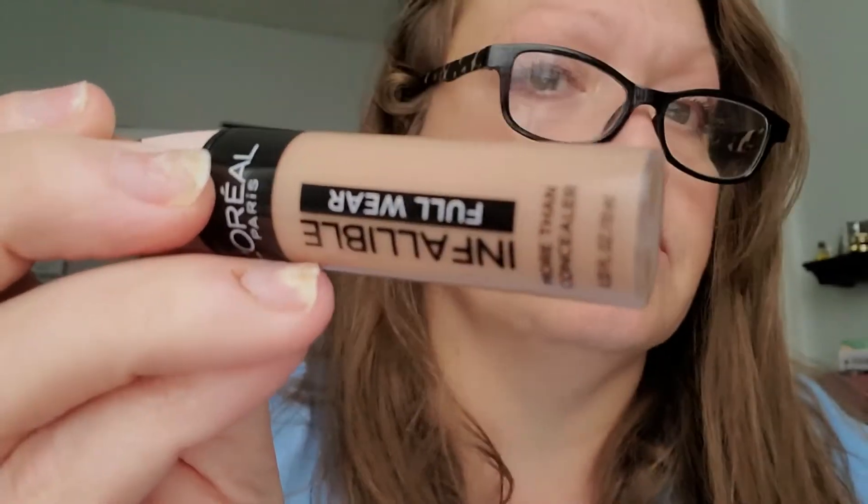L'Oreal Infallible Full Wear Concealer — not the glowy version, just the regular L'Oreal Infallible Concealer. This is very drying on my under eyes, and this shade happens to be too dark. It makes my under eyes look crepier and saggy and just awful. So definitely not a fan of that one.